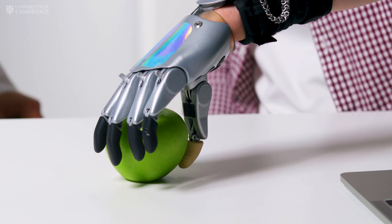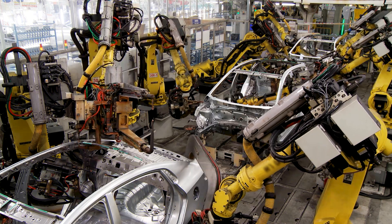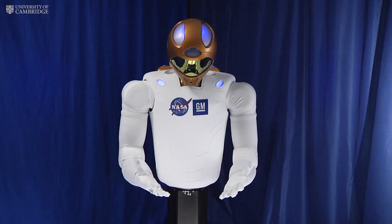This low-cost skin could revolutionise the fields of prosthetics, robotic surgery, the automotive industry, rehabilitation, and even space exploration.